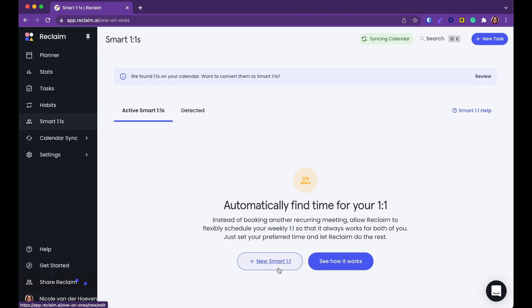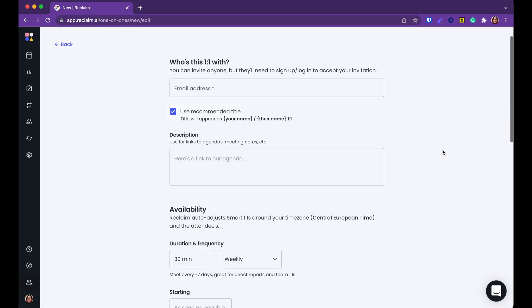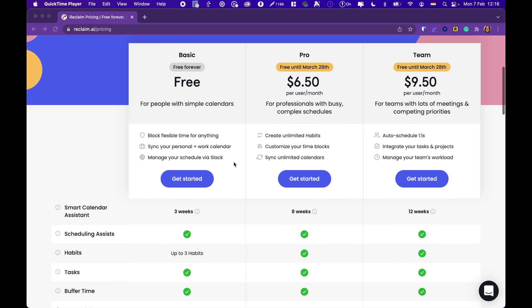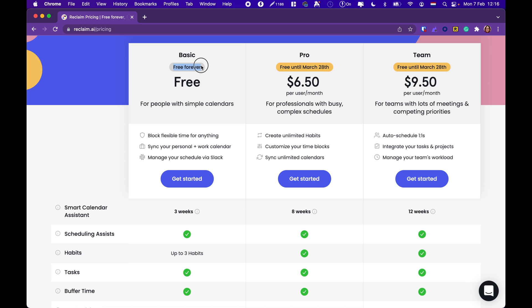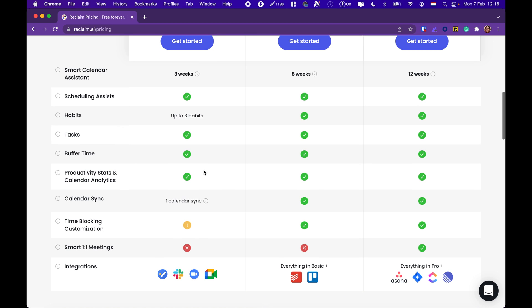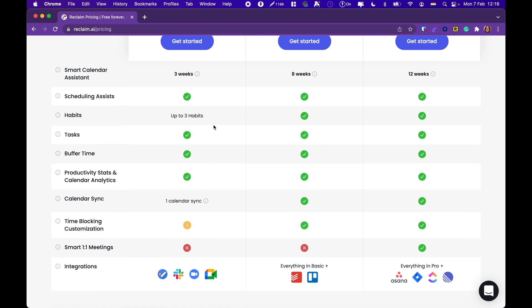There's other stuff in Reclaim I haven't mentioned, like smart one-on-ones that automatically find a good time and auto-reschedule when something comes up for you or the other person. On pricing: Reclaim is free forever, with limitations on the number of calendars you can sync or how many weeks ahead it can book — I think the free plan covers three weeks. They also have higher-tier pro and team plans for people with many calendars or if you want your entire organization on Reclaim. I think the free plan is a good place to start — it's a free-forever plan that is actually useful.